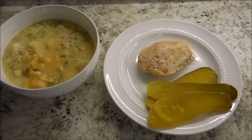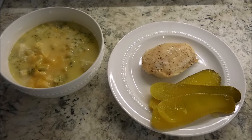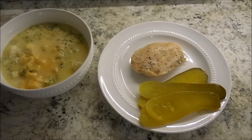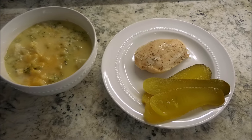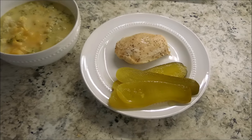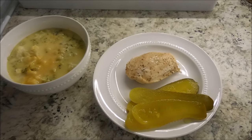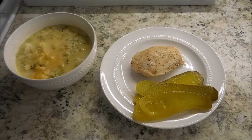Tonight on the menu is a broccoli cheddar soup. I actually added some cauliflower as well to kind of offset the soup and make it a little bit more full of veggies. And then I'm having some plain chicken breasts with some pink Himalayan sea salt and cracked black pepper, and some pickle spears. So this is our dinner for tonight, and if you are a Trim Healthy Mama, this is an S meal.